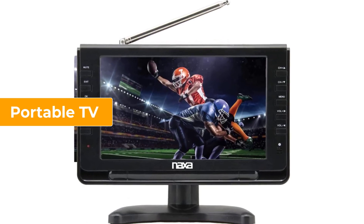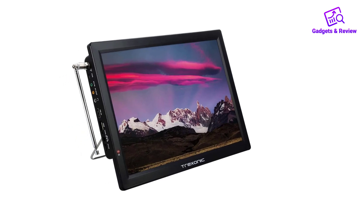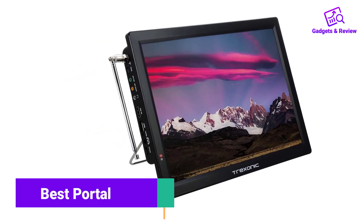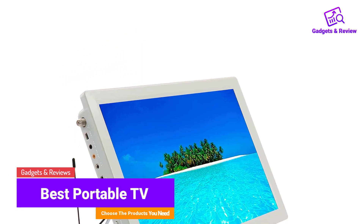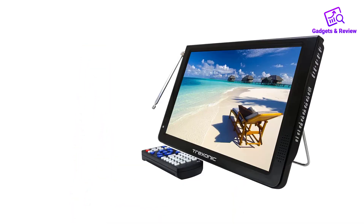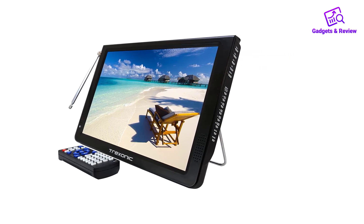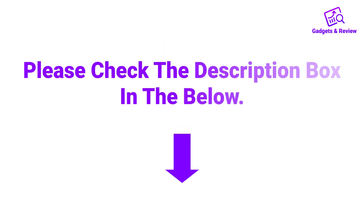Hello friends, I hope you are looking for the best portable TV, so you have clicked this video. In this video we will discuss portable TVs which are best sold and achieve top rated reviews from customers. If you want more information and updated pricing on the product, please check the description box below. So let's get started with the video.